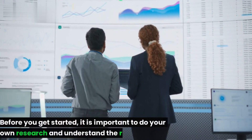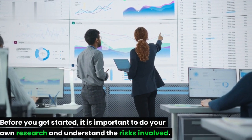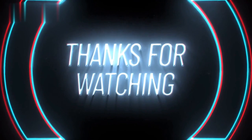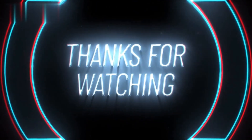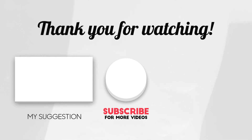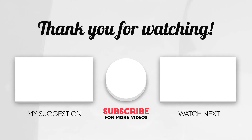Crypto arbitrage is a risky investment, and there is no guarantee that you will make money. Before you get started, it is important to do your own research and understand the risks involved. Thank you.